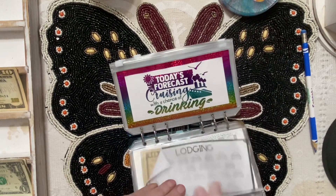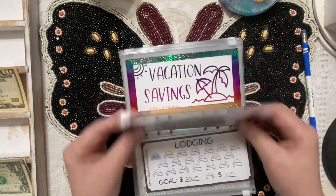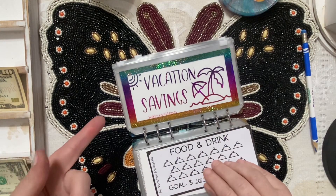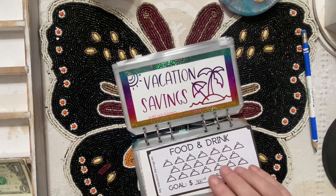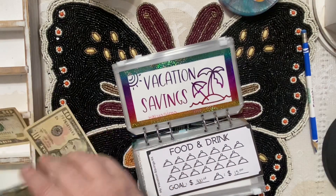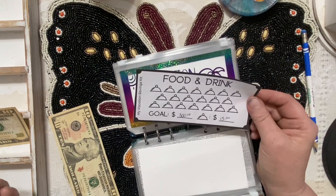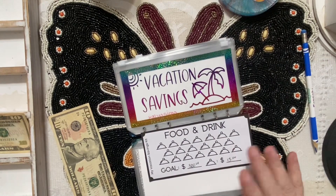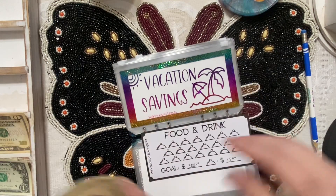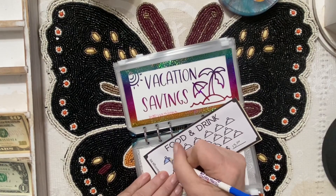The only other thing we have money to stuff is fifteen dollars into food and drink. If you've been on a cruise, most food is included, and we do have the drink package so alcoholic beverages are covered on the ship. Unless you go to a specialty restaurant, everything's included on board. This envelope is specifically for food and drink on the islands when we get off the cruise ship.